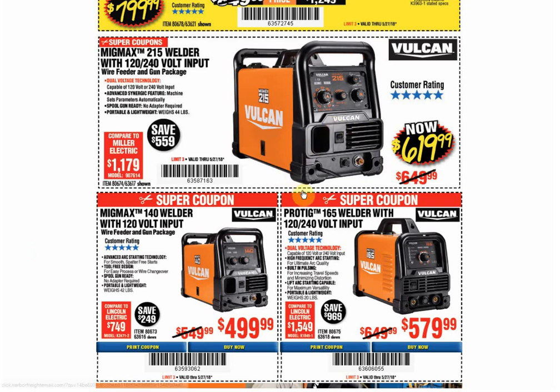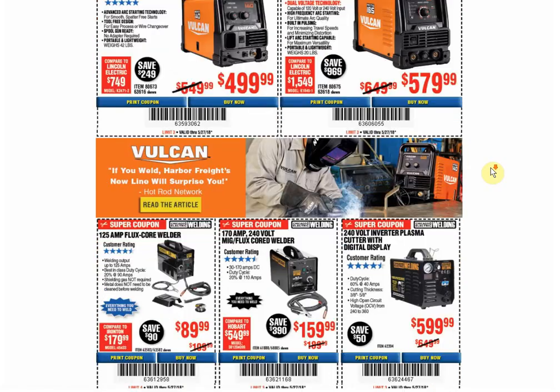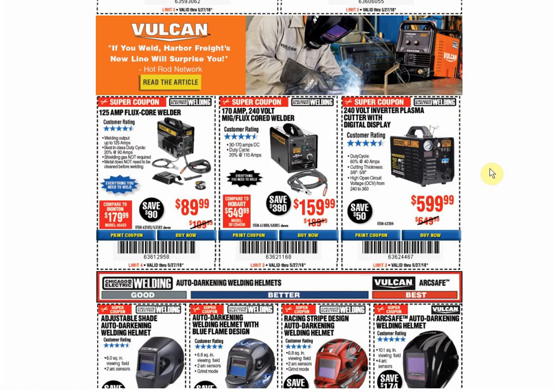So all three of those are the exact same situation. Now, remember with the Vulcan stuff — there is a coupon on my website on the 20% off page, and it's also on the app on the specialty coupon page. It never expires, and it is for Vulcan accessories — not the welders, but the accessories — 20% off. So just make sure you don't forget about that.